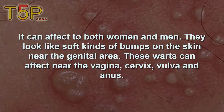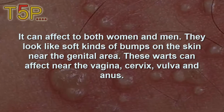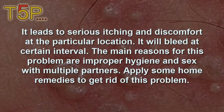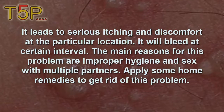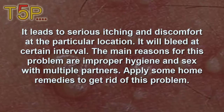Genital warts look like soft bumps on the skin near the genital area. They can affect near the vagina, cervix, vulva, and anus, and lead to serious itching and discomfort at the affected location. They will bleed at certain intervals. The main reasons for the problem are improper hygiene and sex with multiple partners.